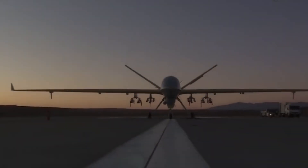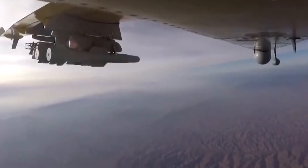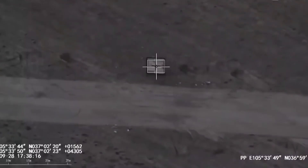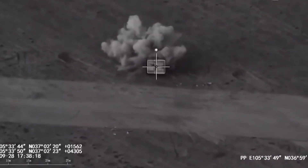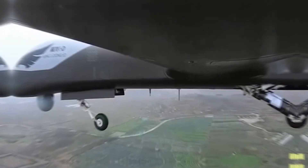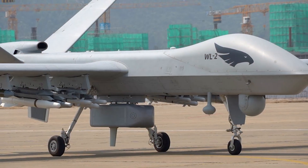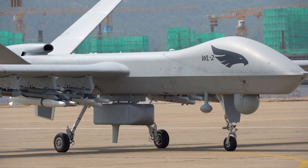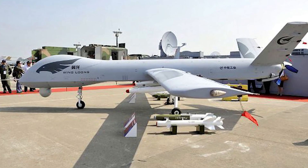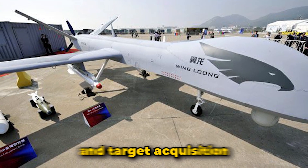Number three: Wing Long Two. Developed by Chengdu Aircraft Industry Group in China, the Wing Long Two was introduced in 2017. This piston-engine UAV has a range of 930 miles and a unit cost of one to two million dollars, designed for reconnaissance and strike missions. It features multi-role capabilities, carrying a variety of munitions including laser-guided bombs and missiles, with advanced avionics providing enhanced situational awareness and target acquisition.